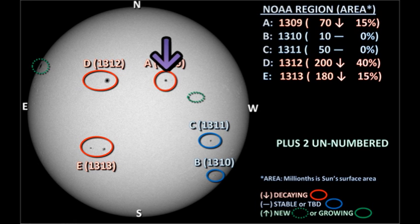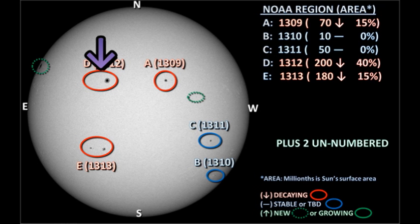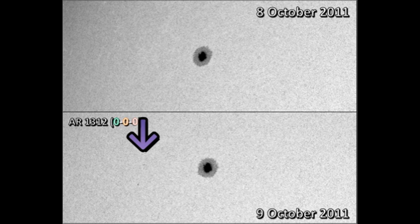Let's start by looking in detail at region 1309 in the northwest. This region seems to have decayed significantly overnight, having lost some of its satellite spots. Next we move on to region 1312 to its east. In contrast, this region seems to have gained a couple of trailer spots, and to me at least, the leader looks a little larger.